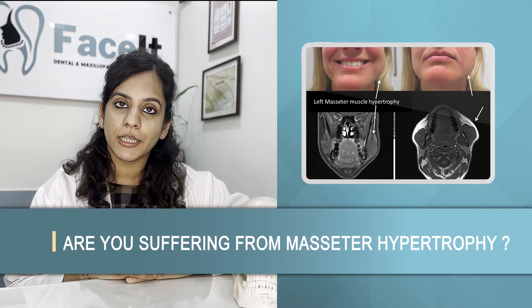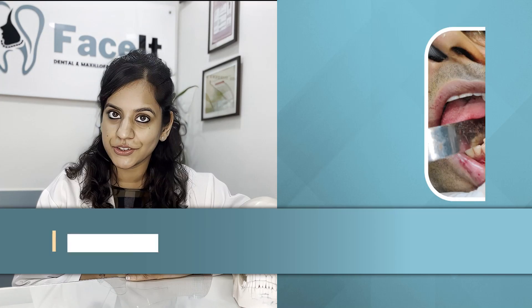Are you suffering from masseter hypertrophy? Watch this video to know whether you should go in for Botox injection treatment or a masseter debulking surgery.